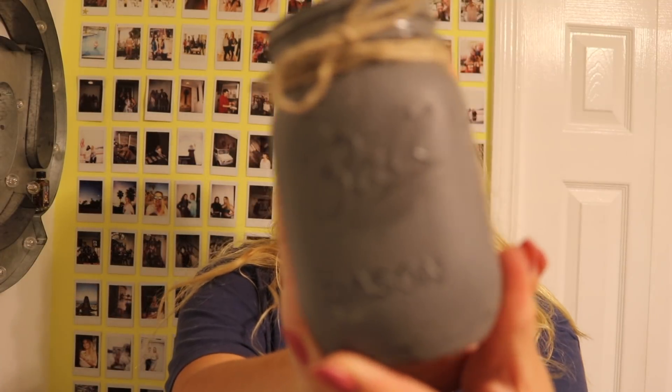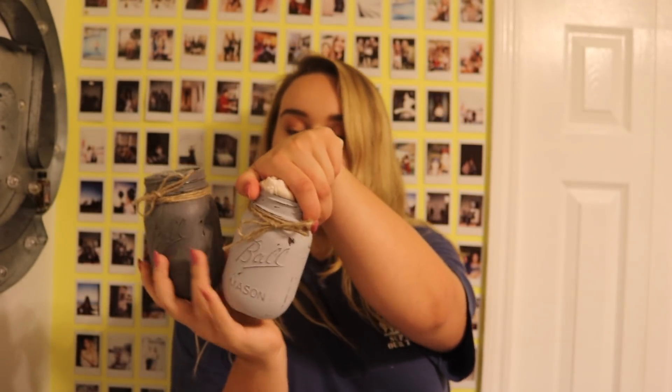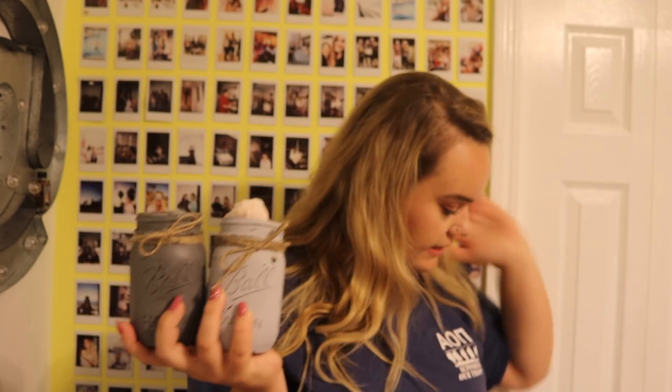I also got little mason jars to match my DIY organizer. I painted them myself — I have dark gray, light gray, blush pink, and white. I distressed and painted all of them and I think they're super pretty — they'll go either in my bedroom or bathroom.